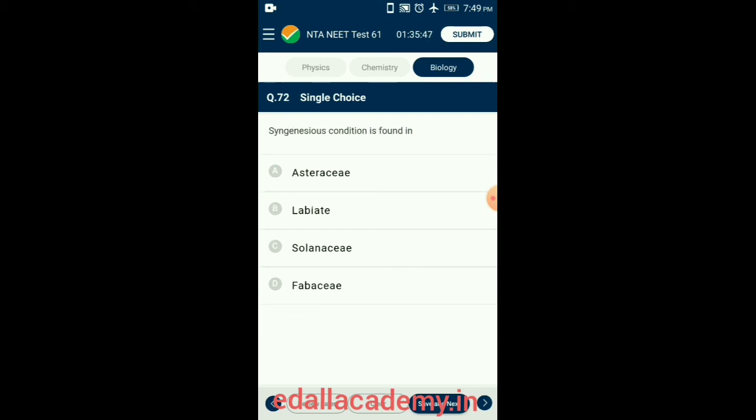Question 72. Syngenesious condition is found in Asteraceae. When stamens are united by their anthers and filaments are free, the condition is called syngenesious. It is found in the family Asteraceae (also called Compositae) and is an adaptation for entomophily. So the answer is option A: Asteraceae.